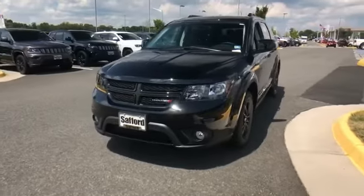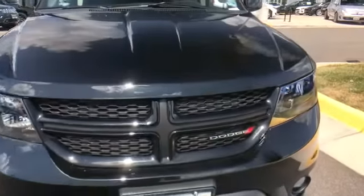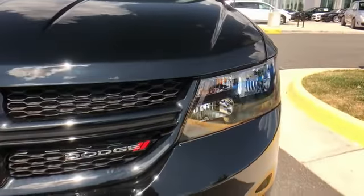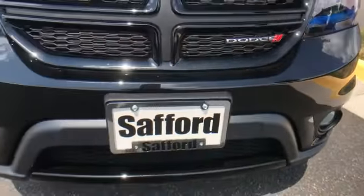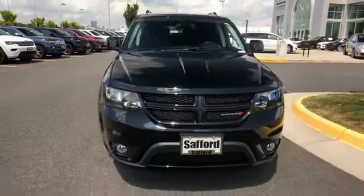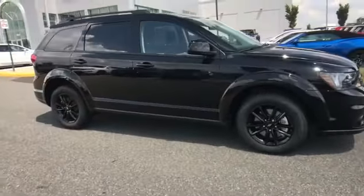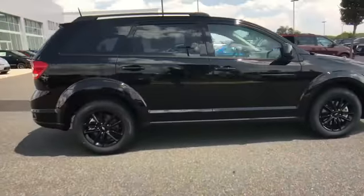2019 Dodge Journey. This SUV offers space as well as power and performance. It features an excellent mix of comfort and handling, along with multi-zone air conditioning, third row seating, heated side view mirrors, backup camera, tinted windows, and rear air conditioning.